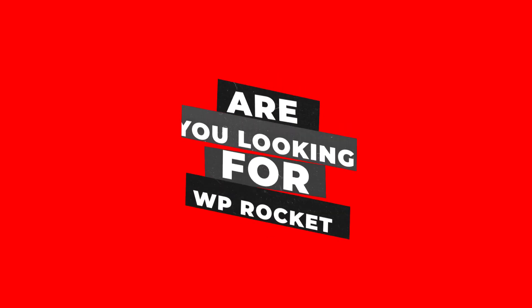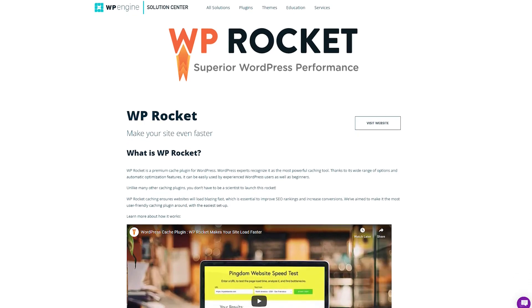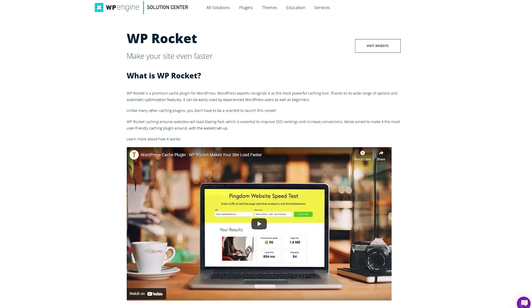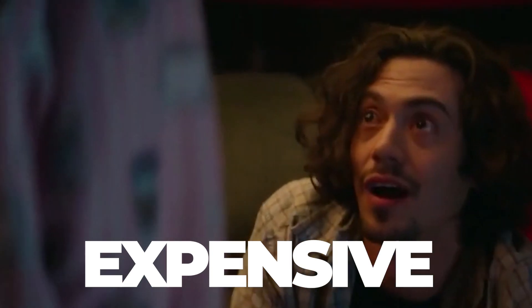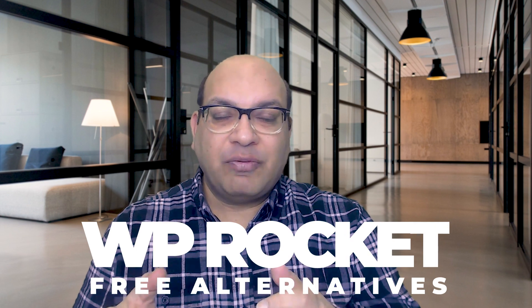Are you looking for a WP Rocket free alternative? WP Rocket is a premium WordPress plugin that will speed up your website and make it more secure. It is the best way to get your website up and running at top speed, but it could be expensive. That's why we have come together with a list of WP Rocket free alternatives that would give you the same benefits as WP Rocket but wouldn't cost you anything.